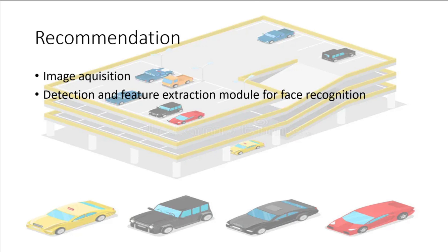For recommendations, image acquisition could be added to save vehicle plate numbers for parking management. If something goes wrong, the vehicle can be tracked using the image stored in the system's database. A detection and feature extraction module for face recognition could also be added in the future to save driver spaces for safety purposes and to offer discounts to regular customers.